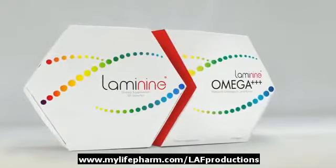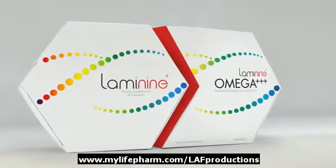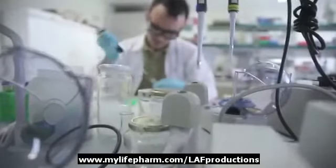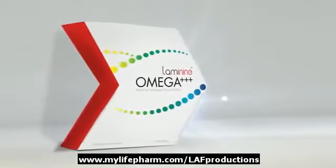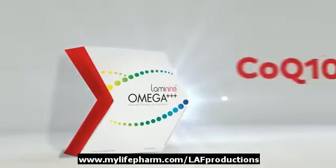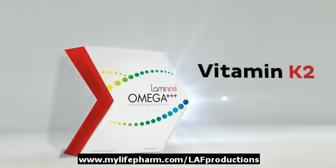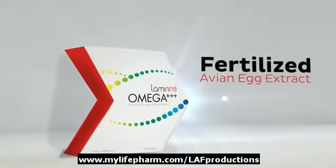Well now, there is an answer. Introducing Laminine Omega Plus, the next step to a better quality of life and restoring the body's inner balance. Using the highest quality and safely sourced ingredients, Laminine Omega Plus is our new proprietary blend of Omega fatty acids, CoQ10, and Vitamin K2,